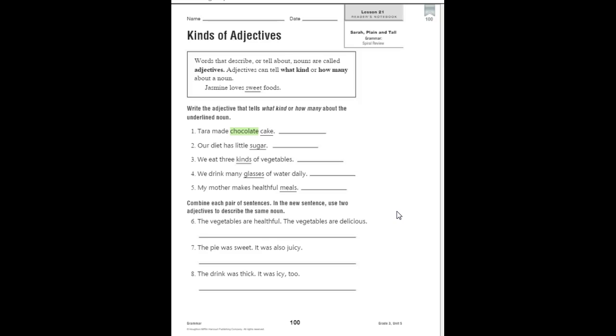We would say: 'The vegetables are healthful and delicious.' That's what we would write. Our sentence uses two adjectives to describe the vegetables: 'delicious' and 'healthful.'